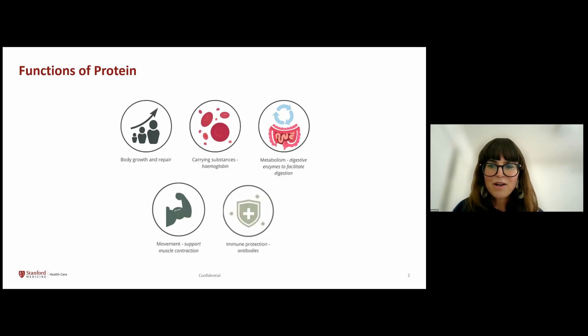Signaling proteins transmit messages within and between cells to help with processes like cell growth. Therefore, proteins are vital for our health, and it's an essential nutrient our body needs to function properly.